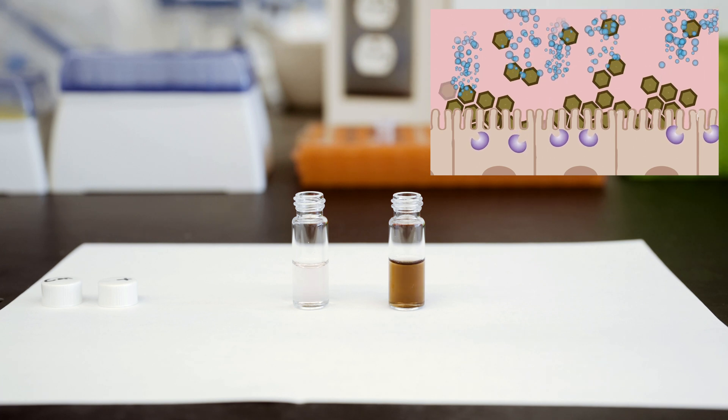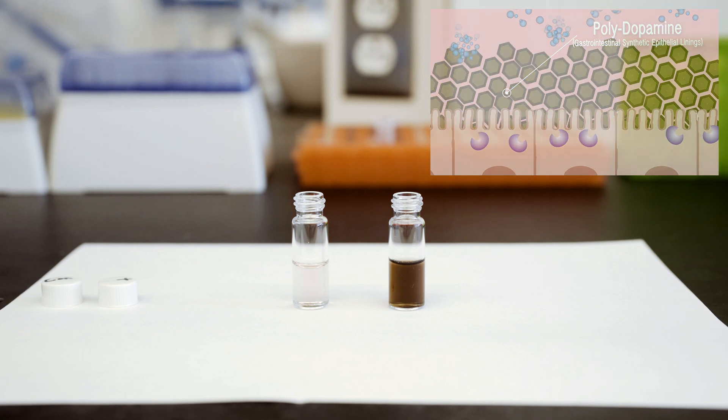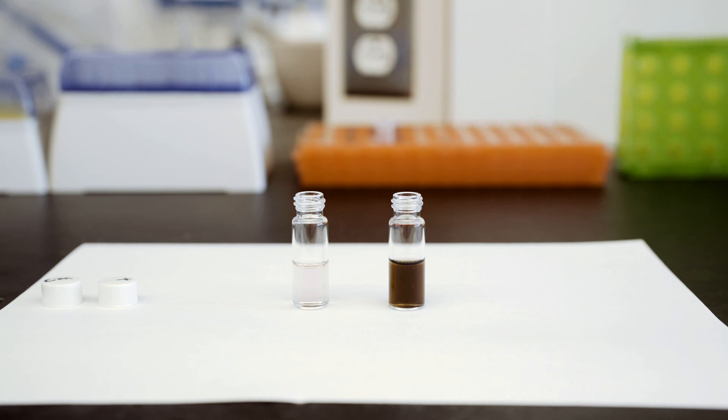The darker color signals the transformation into the polydopamine polymer. What we developed here is essentially a film that forms right over the small intestine, and we recognized that we could embed drugs in there and have those drugs be absorbed over longer periods.